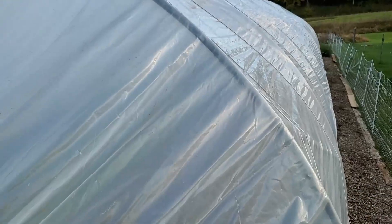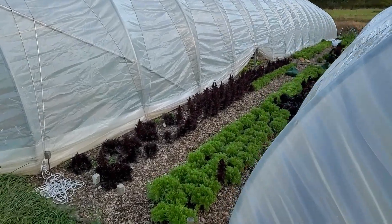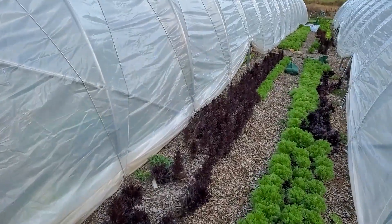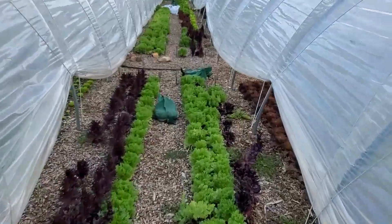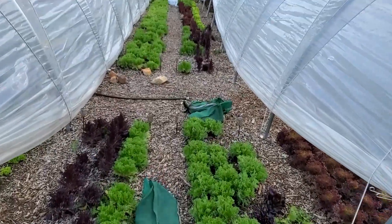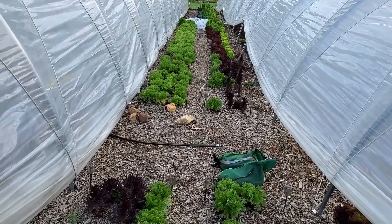A little bit of kale. On our way to the second tunnel, you will notice that we have been able to get the plastic onto the hoops, so we are as ready as we can get for some cooler weather. Hopefully it does not happen though — anything too bad, that is. No snow yet. Some more kale growing.